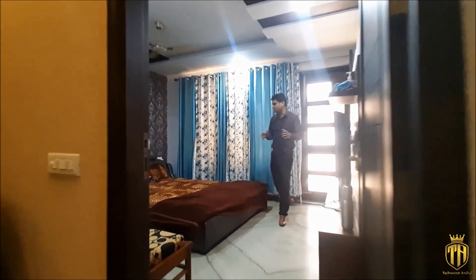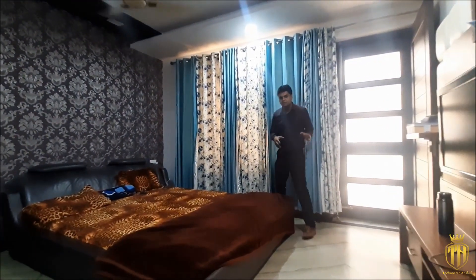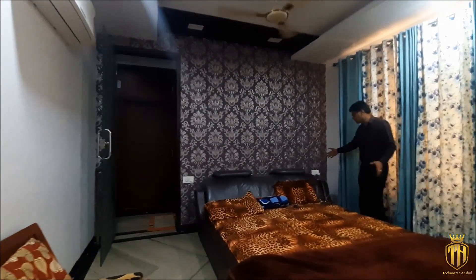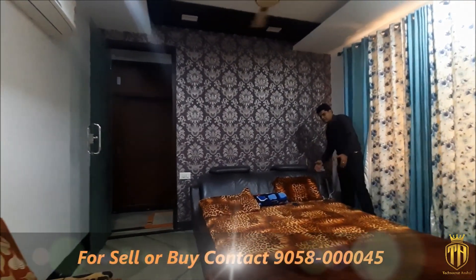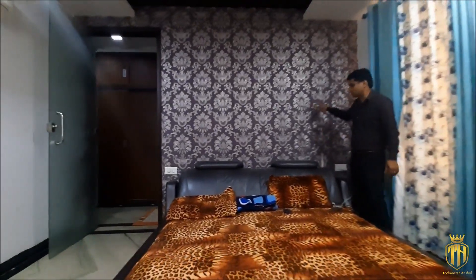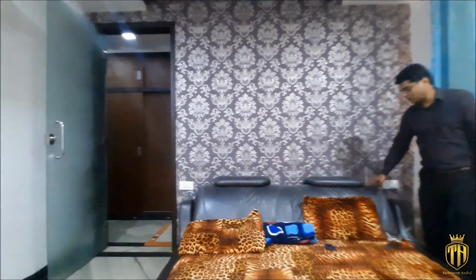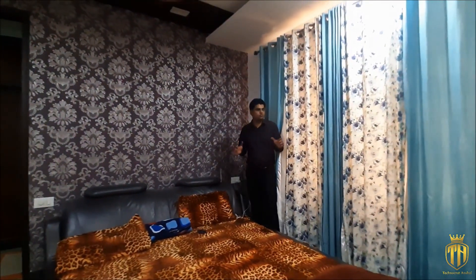Friends, you have seen its kitchen areas. Now let's go to its first bedroom. Look at how big it is. This is a big king-size bed, about 6 inches here. It's a very amazing bed. There is also a purple color scheme here.